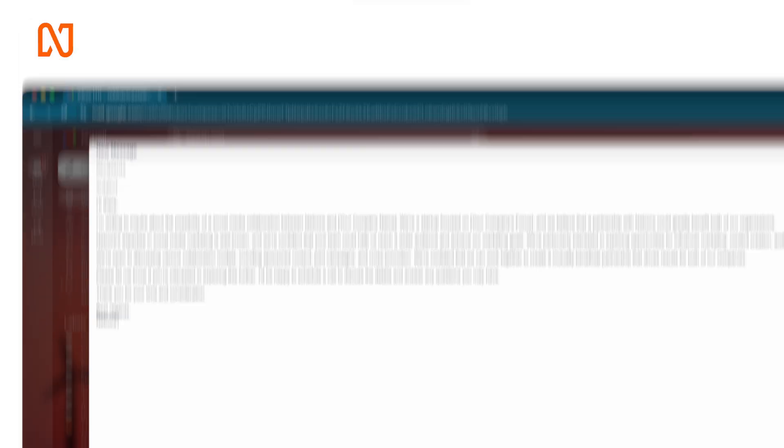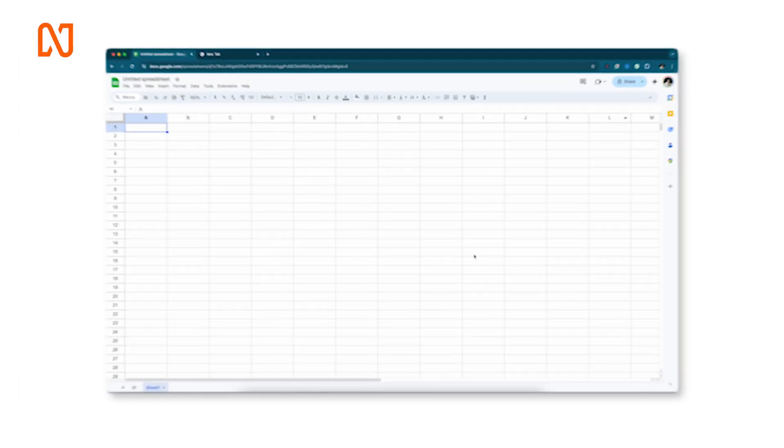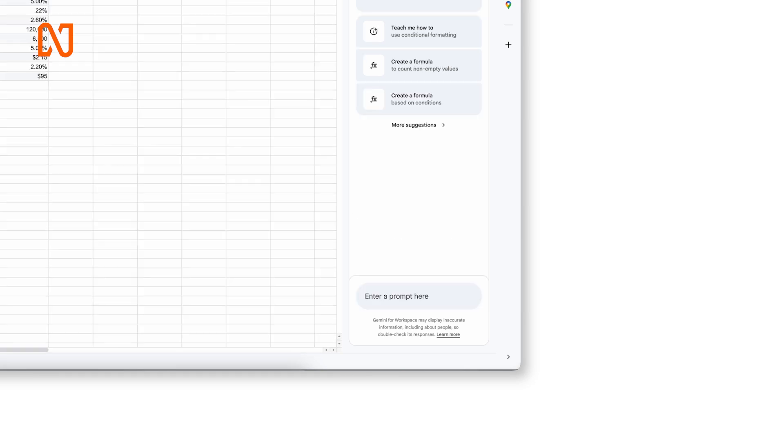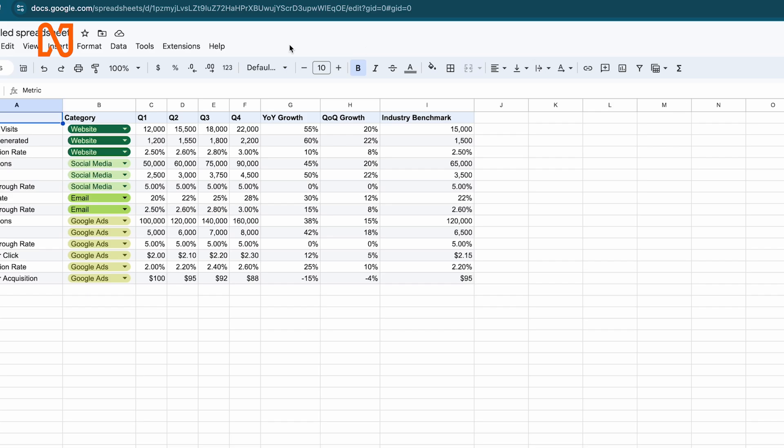Here's one more trick — if you're using Google Sheets and want to create a table to track your marketing campaigns, you'll see the Gemini logo on the top right. Click on it, enter what you want to create, and click Create. Your table is ready. Isn't this amazing? Go ahead and try it because there are a lot of features and integrations you can explore.